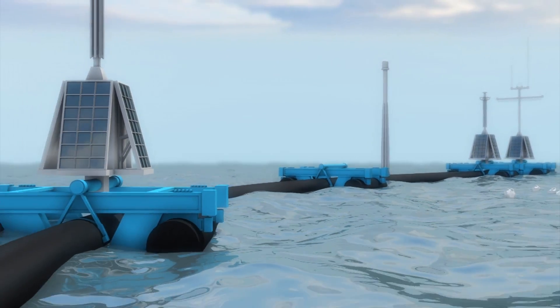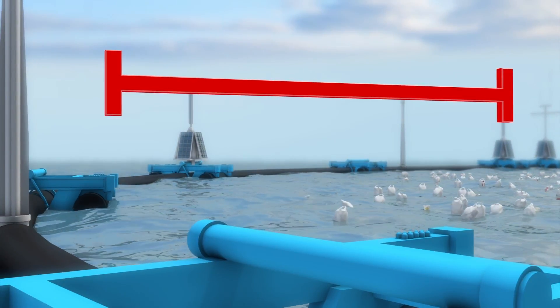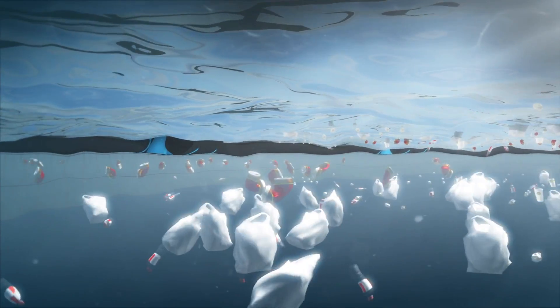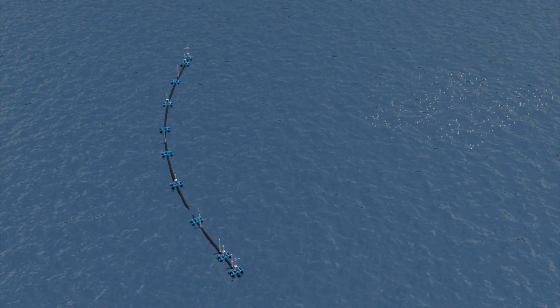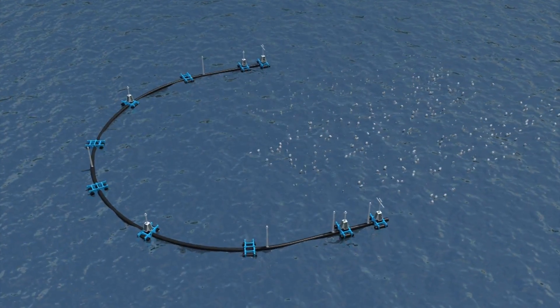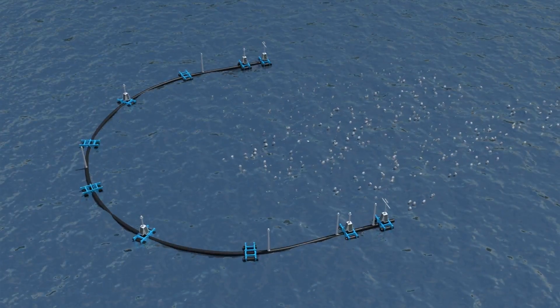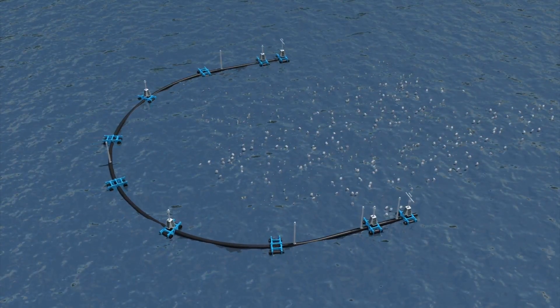The organization has come up with a clean-up system that consists of a 600-meter-long floater and a 3-meter-deep skirt to prevent the plastic in the ocean from flowing over it. The system would also take advantage of natural forces such as the wind, ocean currents and waves to propel the system forward and form a U-shape naturally to concentrate plastic in the center.